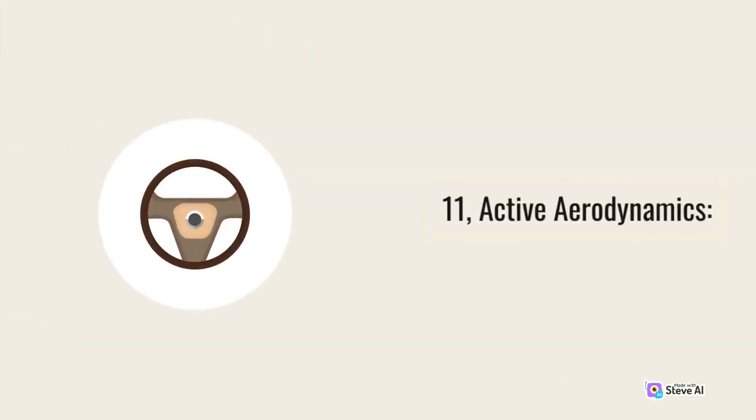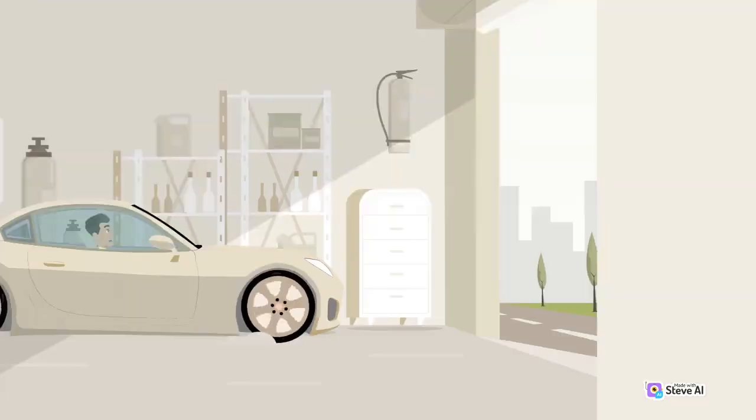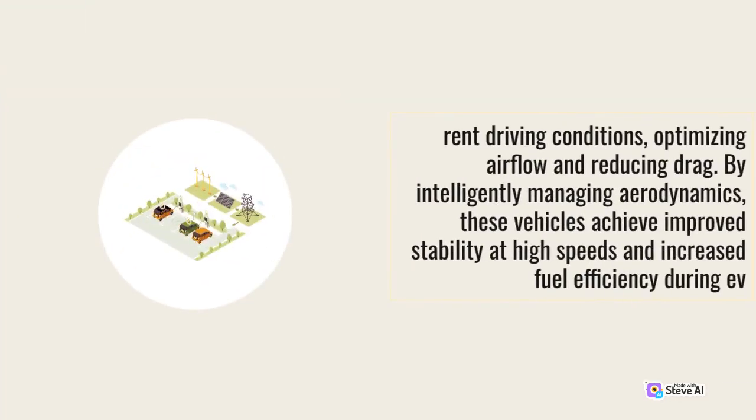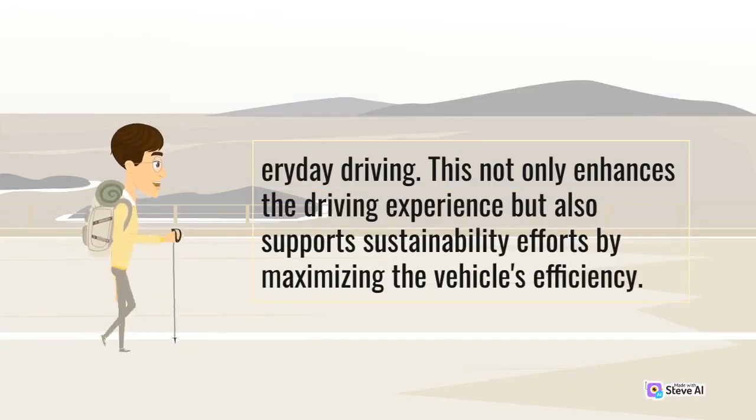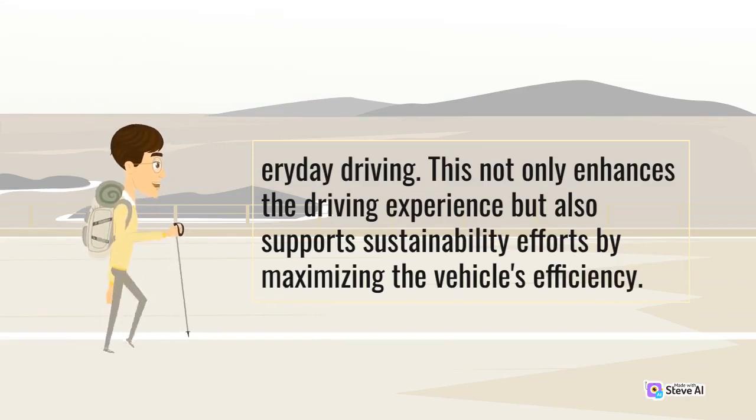11. Active Aerodynamics. Performance SUVs often incorporate active aerodynamic features that enhance both performance and fuel efficiency. These features, such as adjustable spoilers and air vents, dynamically adapt to different driving conditions, optimizing airflow and reducing drag. By intelligently managing aerodynamics, these vehicles achieve improved stability at high speeds and increased fuel efficiency during everyday driving. This not only enhances the driving experience but also supports sustainability efforts by maximizing the vehicle's efficiency.